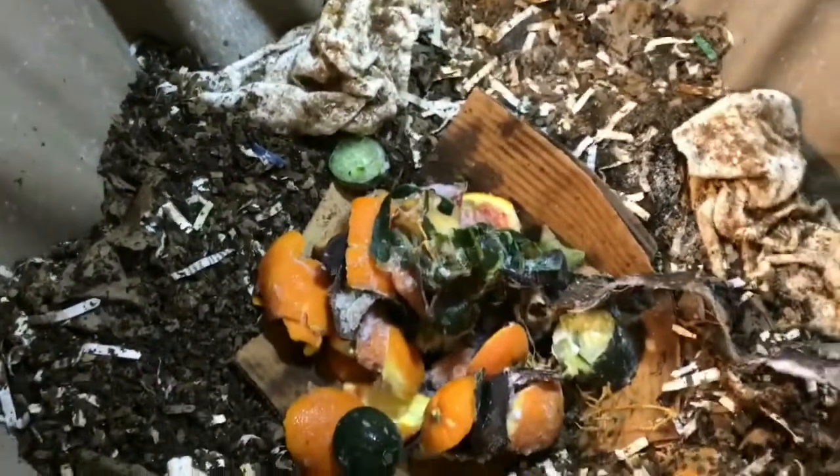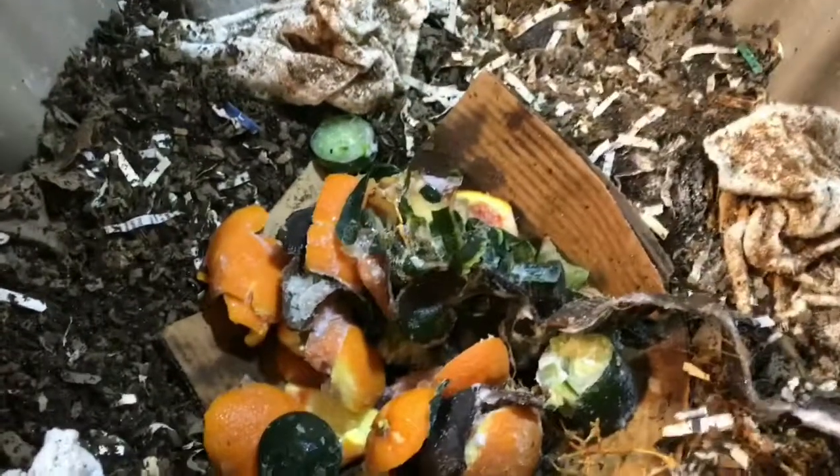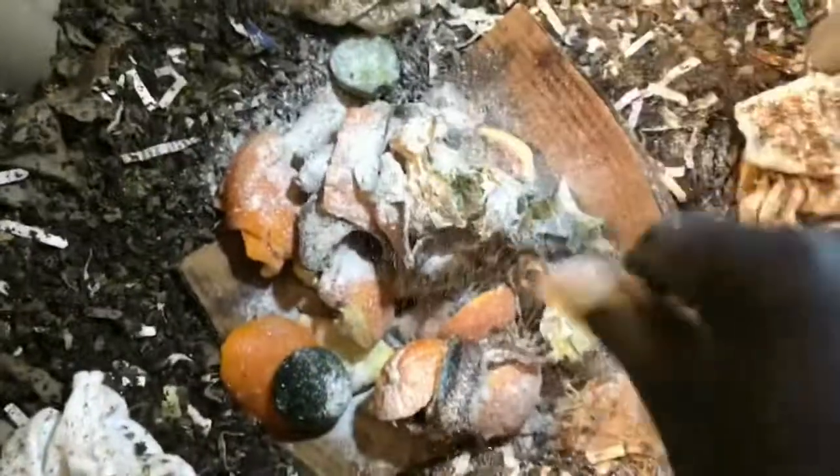I already sprinkled a little bit of eggshell in here but I'll sprinkle a little bit more, especially because of the citrus. You always want to be careful to manage the pH of your bin, because that can also invite mites and things like that.